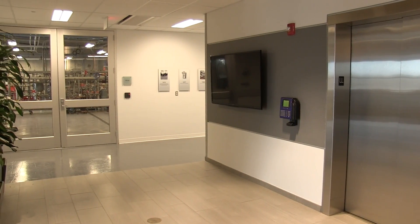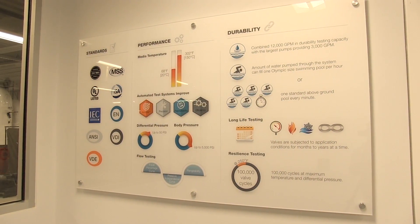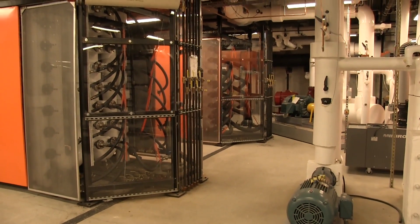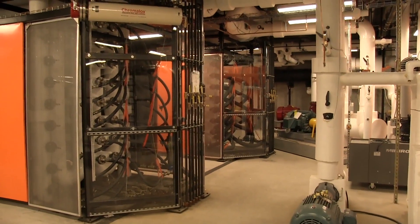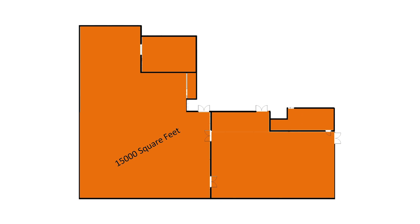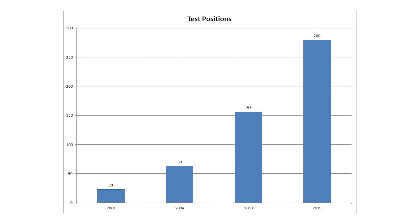Here at the Bilemo Valve Test Lab, we ensure the products we develop will exceed our customers' expectations in the application. Over the years, the Test Lab has grown to support the needs of Bilemo, growing from 600 square feet in 2001 to 15,000 square feet in 2015. The testing capacity has also grown from 23 test positions in 2001 to 280 test positions in 2015.